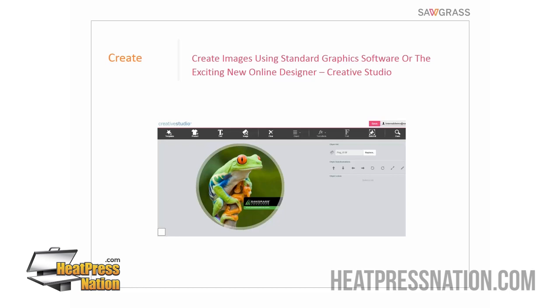Creative Studio has thousands of design elements, stock images, and product templates. It manages sublimation color for you, and you can create something like a coaster design in about a minute. There are about 12,000 active users right now. It's been out a couple of years and we keep adding new features. You're not required to use it — you can use any graphics program — but it's one of the benefits of the Sawgrass system.